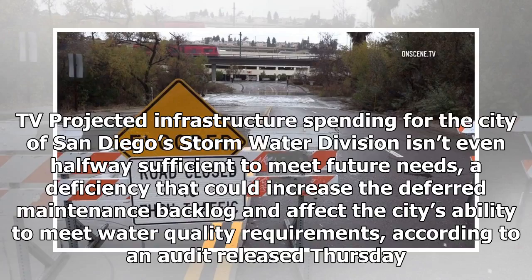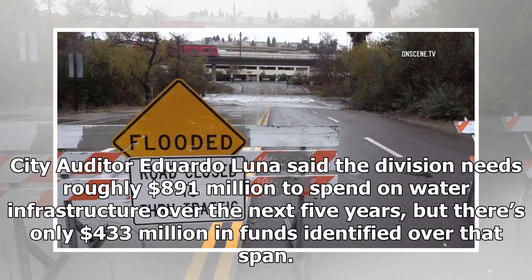Projected infrastructure spending for the city of San Diego's storm water division isn't even halfway sufficient to meet future needs, a deficiency that could increase the deferred maintenance backlog and affect the city's ability to meet water quality requirements, according to an audit released Thursday. City Auditor Eduardo Luna said the division needs roughly $891 million to spend on water infrastructure over the next five years, but there's only $433 million in funds identified over that span.